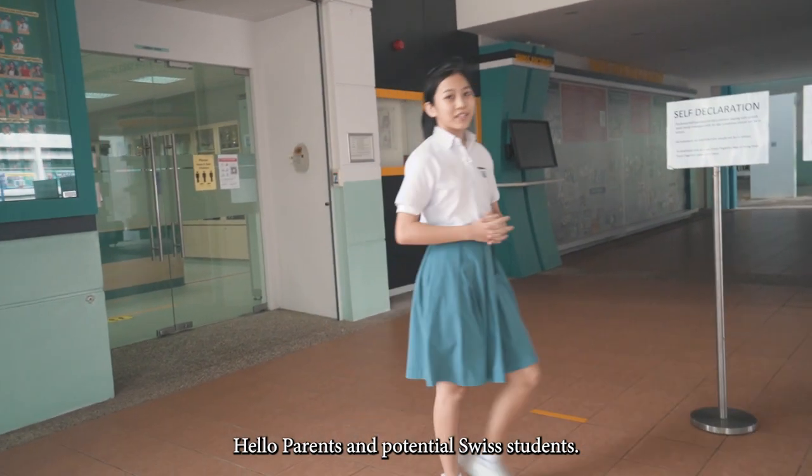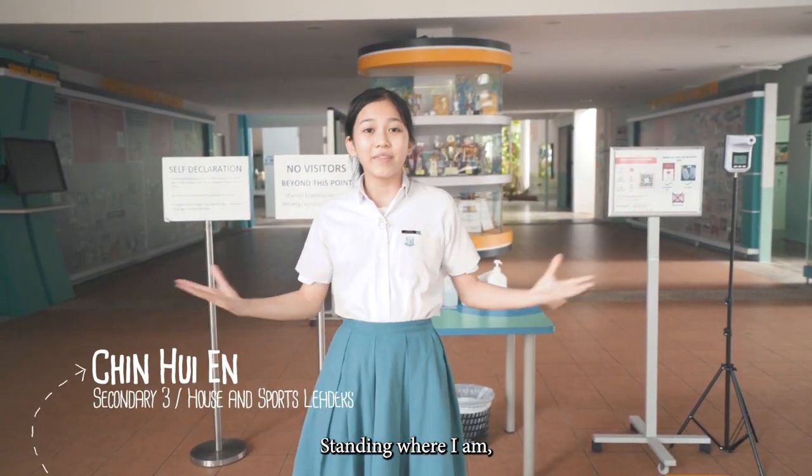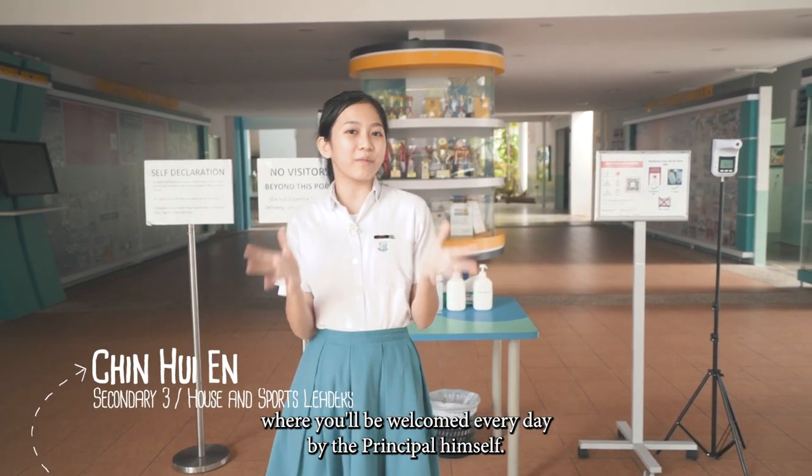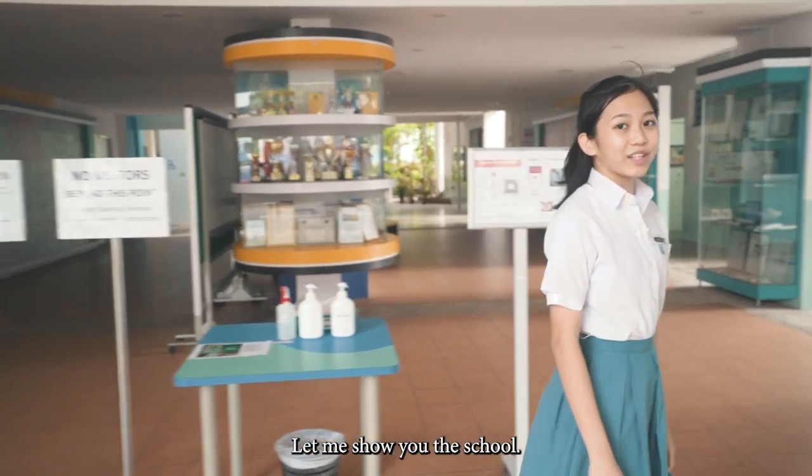Hello parents and potential Swiss students. Swiss Cottage welcomes you. Standing where I am, this is the school foyer where you'll be welcomed every day by the principal himself. Come along with me, let me show you the school.